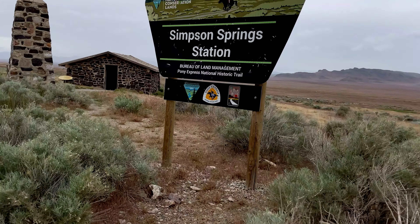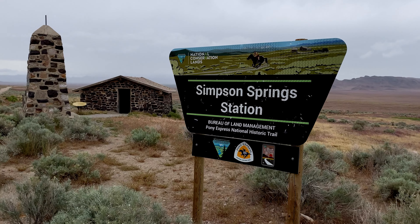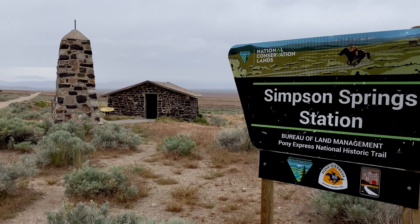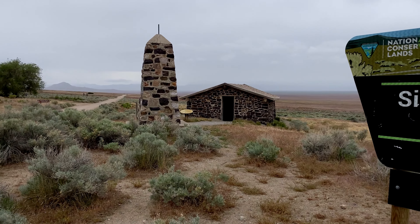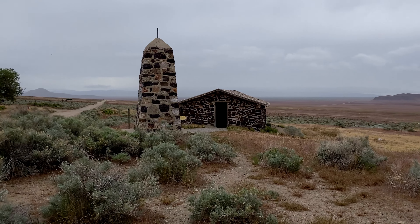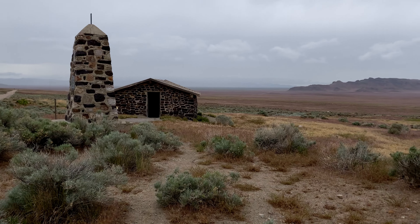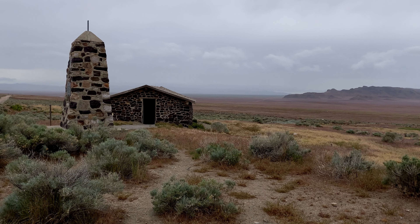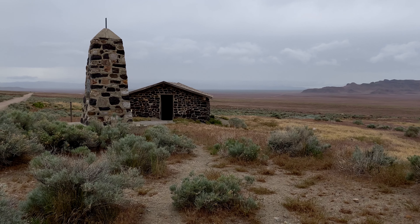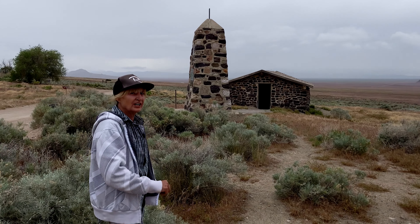Alright, first stop of the day — Simpson Springs Station. Did you know that the first eastbound Pony Express courier stopped here on April 7th, 1860 at 5pm, and westbound on April 10th at 2pm? And the very last rider came through here in October 1861. True story.